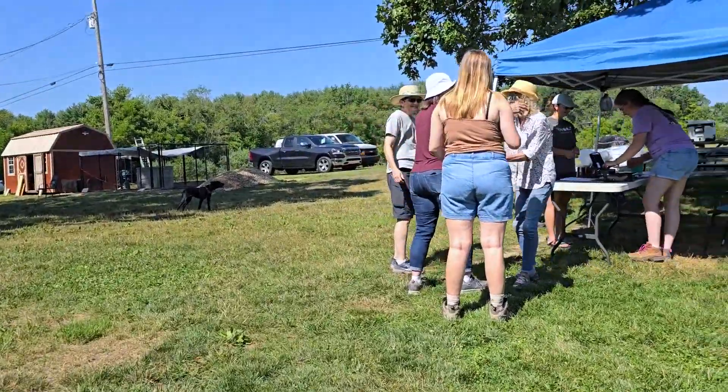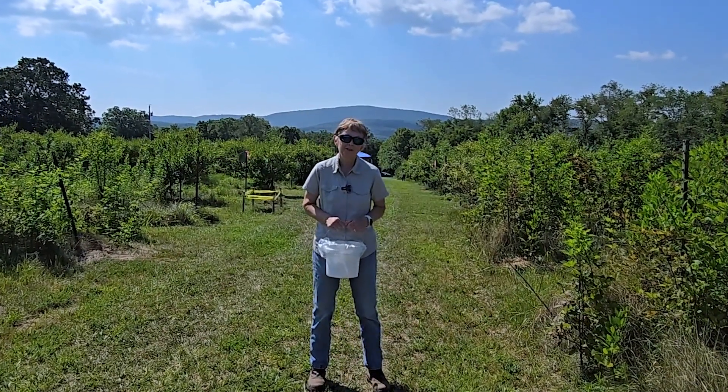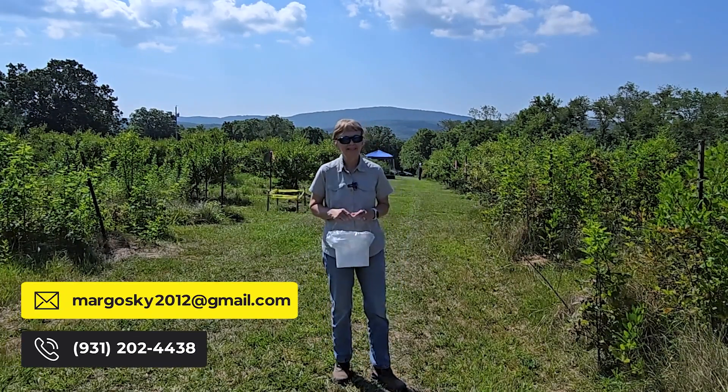They have waters available and it's just a fun thing to do with friends and family. I hope you enjoyed your tour of the blueberry patch here in Crossville, Tennessee. And if I can help you with any of your real estate needs, please give me a call or shoot me an email — have a great day!